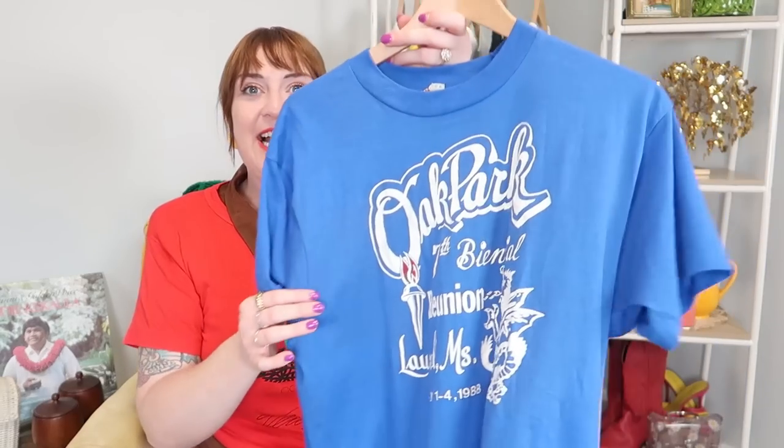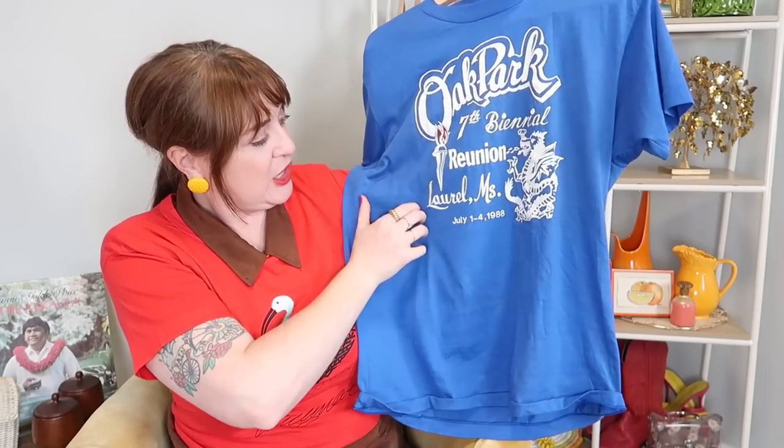Last but probably my favorite: the Oak Park Seventh Biennial Reunion, Laurel, Mississippi, July 1st to 4th, 1988. Something about this bright blue and white graphic I really, really love. This one is a little bit more of a slim fit, which is awesome. I love having t-shirts in all different fits. I thought about styling this one even layered over a brown dress with the collar popping out — the cobalt blue and brown combo is really nice.